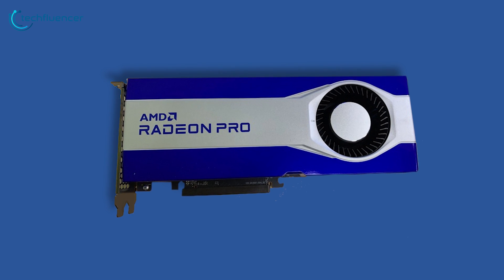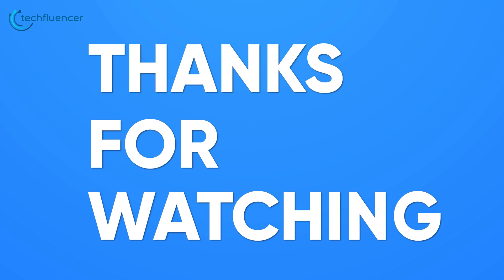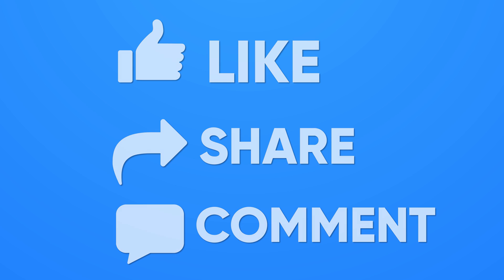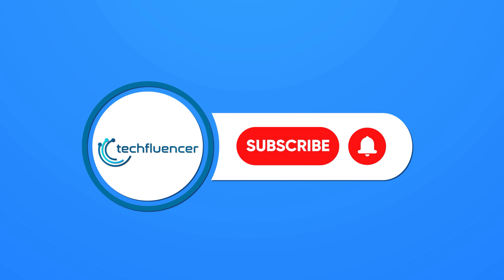That's our breakdown of AMD's upcoming rumored Radeon Pro W6800. If you found this video helpful, give it a thumbs up, share it with your friends, and comment below to let us know your thoughts. Don't forget to hit the subscribe button, and be sure to catch us on our next video.